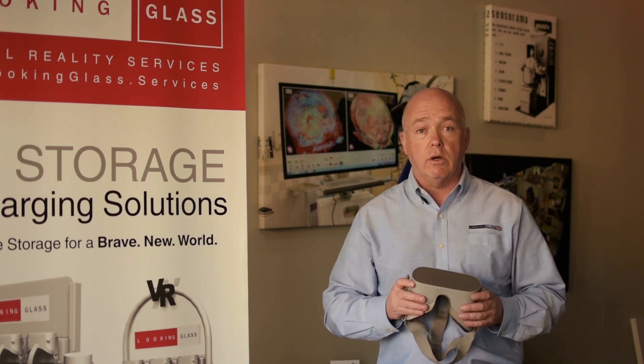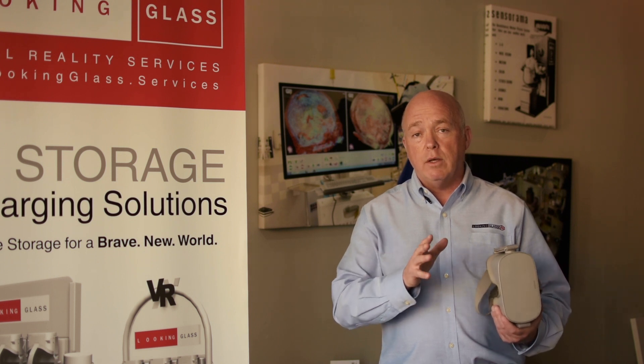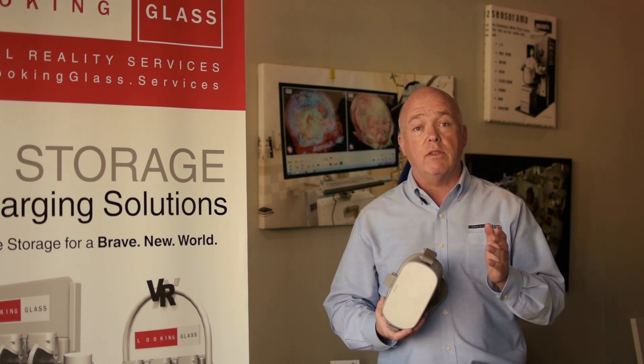Around 2018, when the Oculus Go came out, our project load became really high to the point that clients were activating more and more headsets — not six or seven, but 20, 30, even 60 headsets. Halfway through development builds, they came back asking where to store the headsets. They couldn't find anything that would support that many, so we took it upon ourselves to solve this problem.